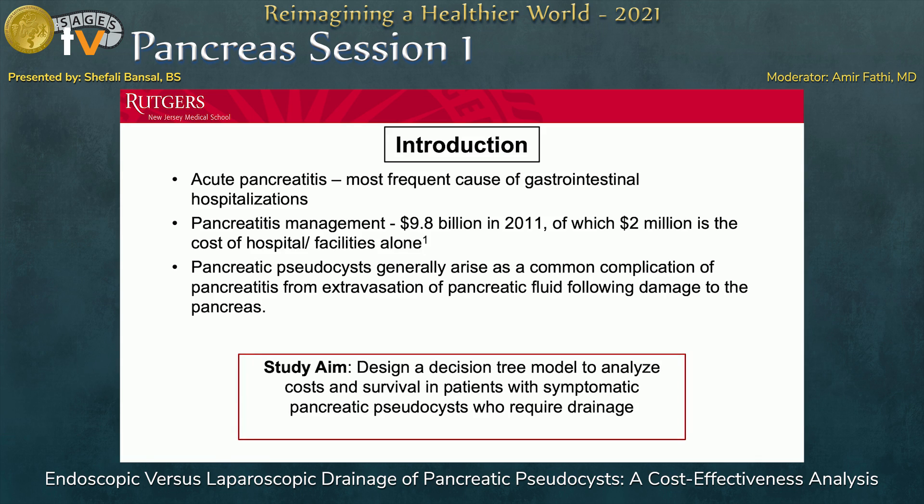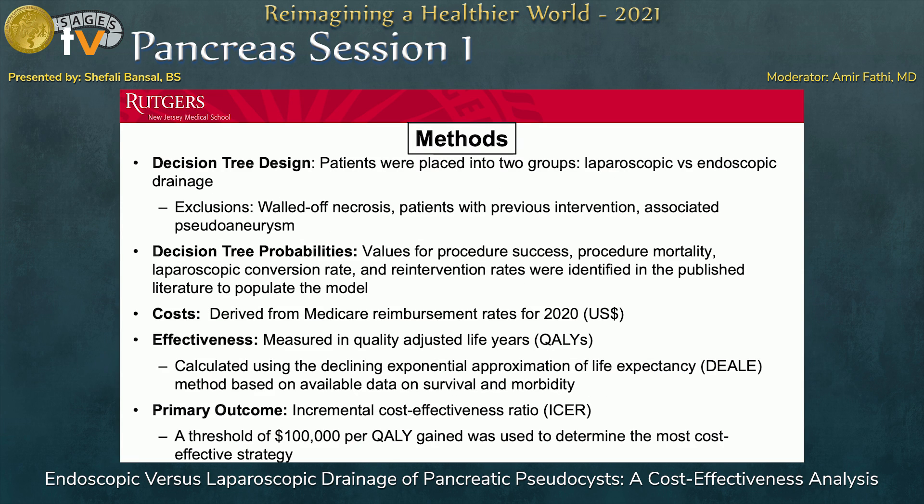Our aim for this study was to design a decision tree model to analyze costs and survival with patients who have symptomatic pancreatic pseudocysts who require drainage following antibiotics and other treatment remedies. We placed patients in two groups: laparoscopic versus endoscopic drainage. We excluded patients who had walled-off necrosis, previous intervention, associated pseudoaneurysms, and infected patients as well.